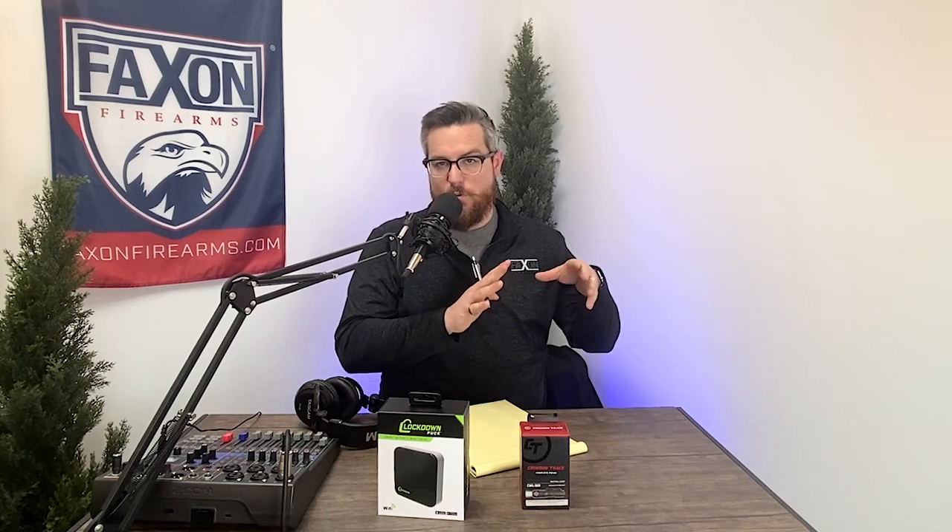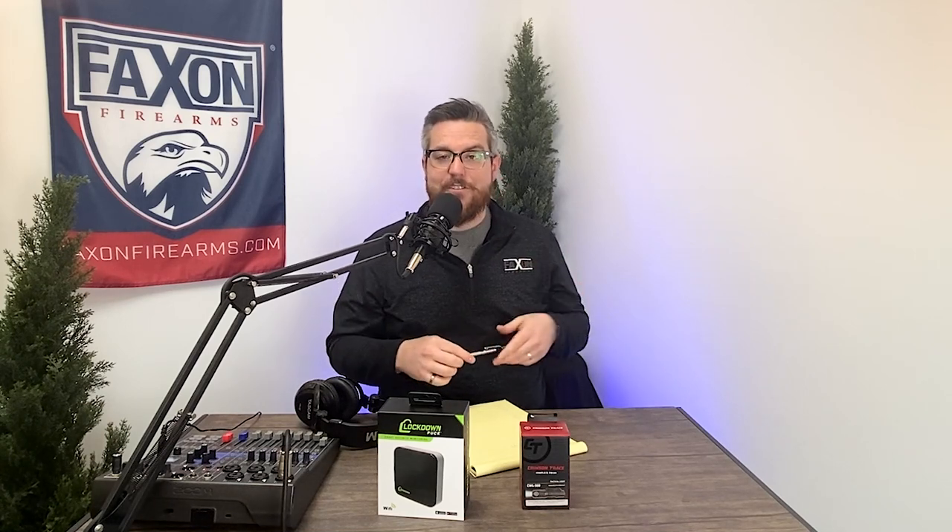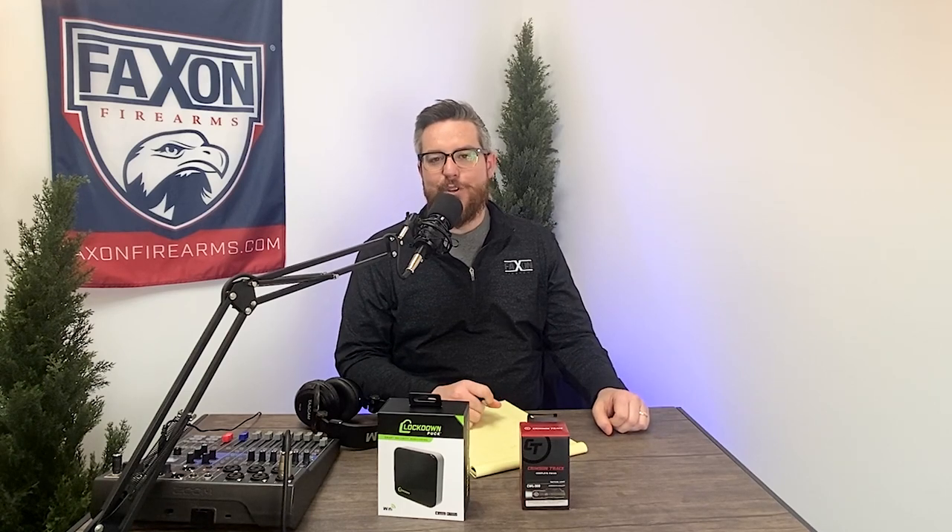Hi and welcome to episode 49 of the Facts and Blog and Podcast. We have a great show coming up for you today — it's a special episode. We're trying to put in one singular place all of the best information we've put together over the last couple of years on everything about our barrels. We're going to be talking about quality inspection, the Barrels 101 episode covering profiles and fluting, the difference between duty and match series, steel types, coatings, extensions, and much more, including information on our integral barrels and our pinned gas block barrels. Hopefully this gives you the one-stop shop for everything you need to know about Fax and barrels to help inform your next barrel purchase.